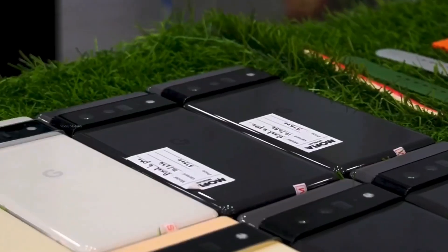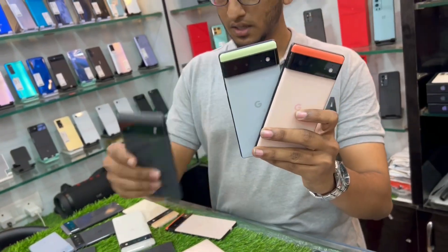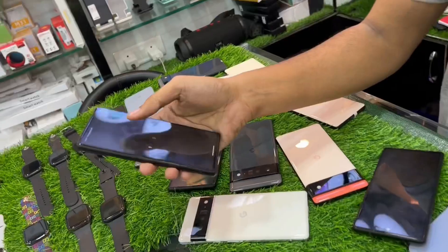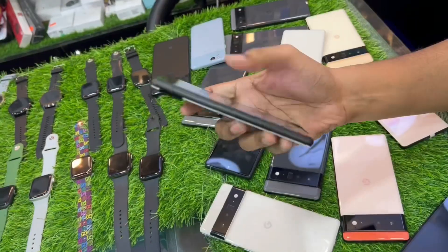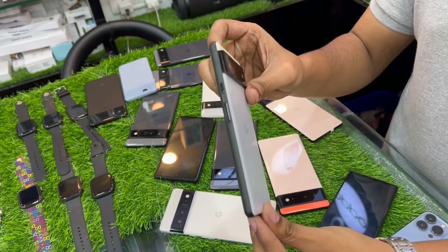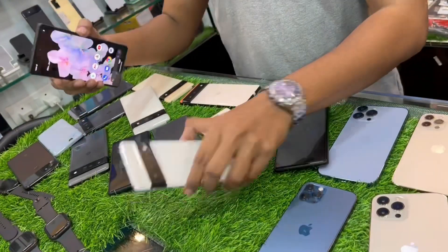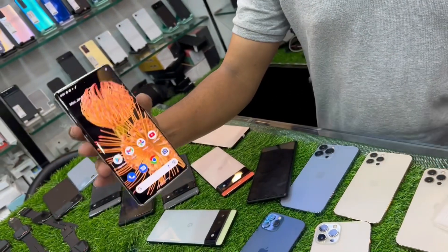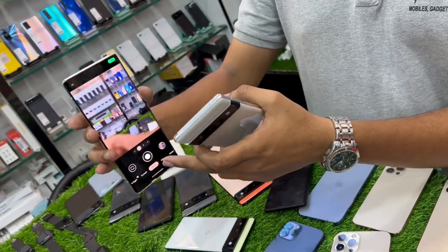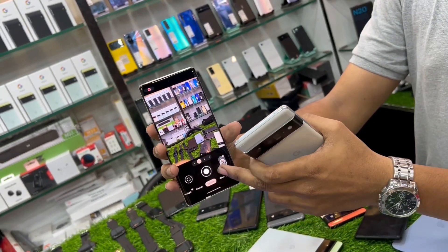Now we are dealing with hot selling Pixel phones — this is 3 colors, with 90Hz refresh rate. Pure demo category phone — there is a little scratch dent and neat condition. This is the Pixel 6 Pro, which is a top selling phone with a lot of camera quality.